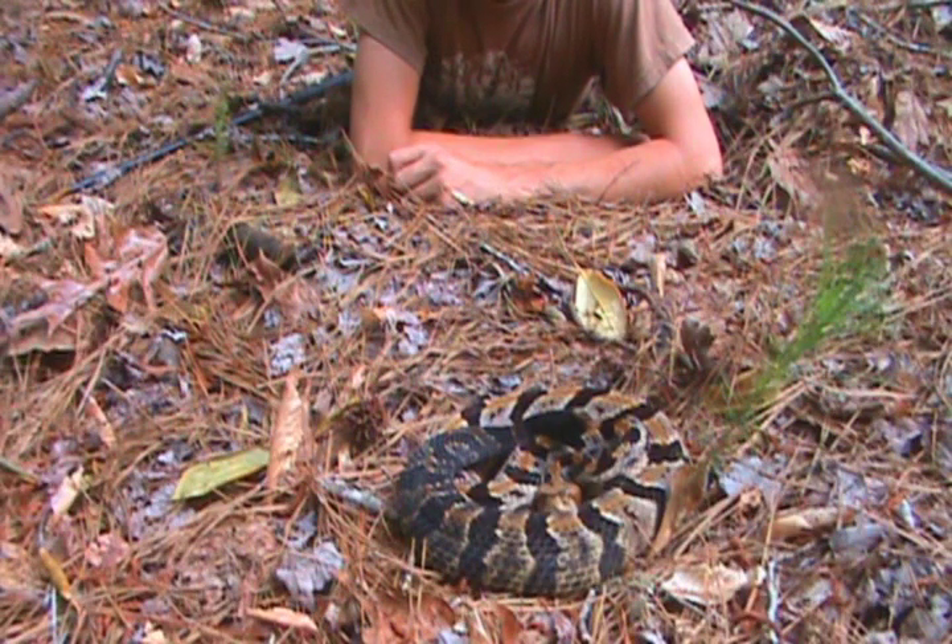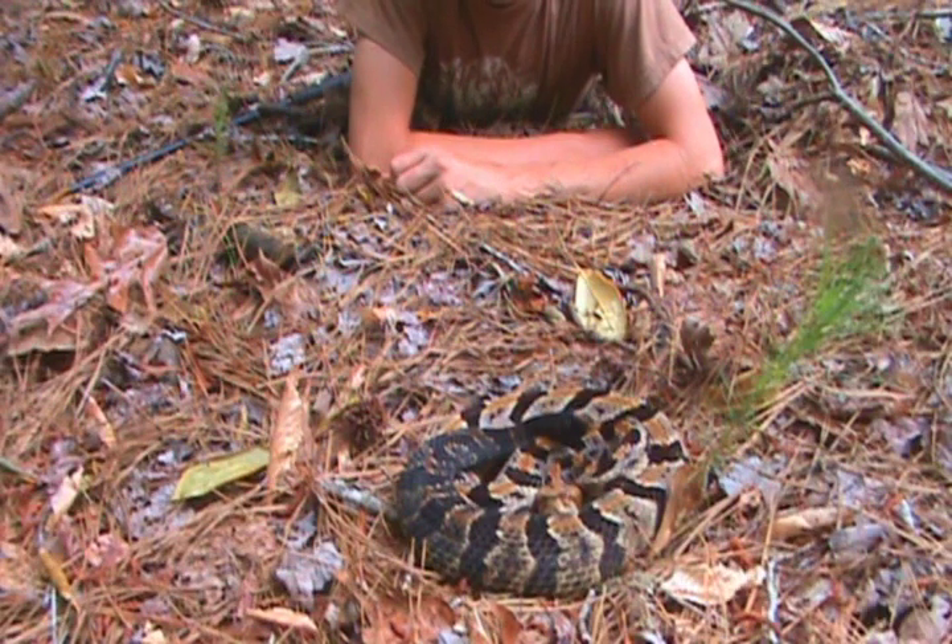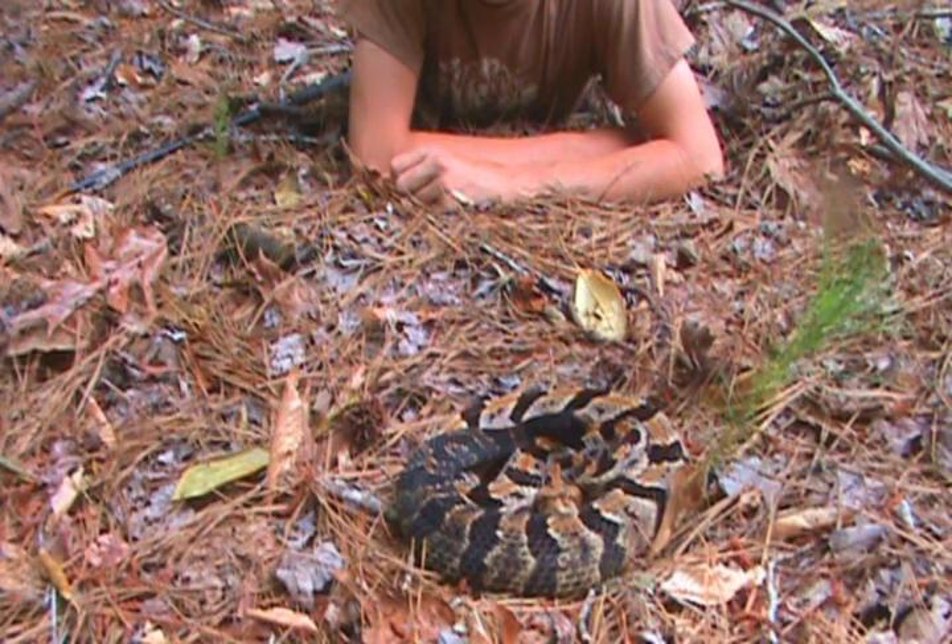It looks like she's got a little tiny rattle, although it sounds really loud. These snakes really are not aggressive. Most of the time they won't even rattle until you're just about to step on them, because they don't want you to know they're there.